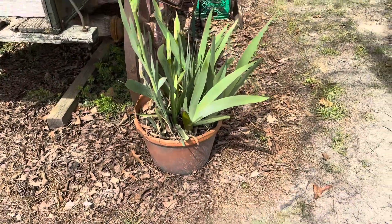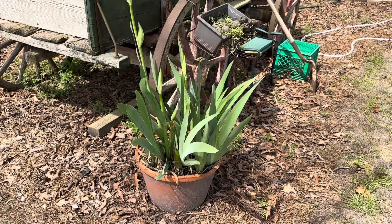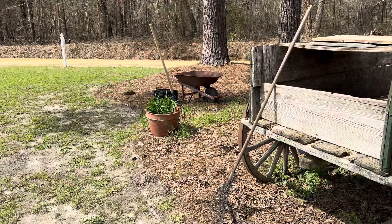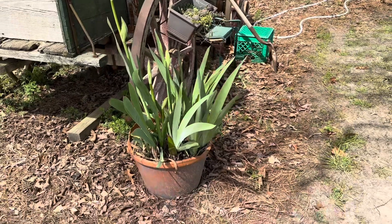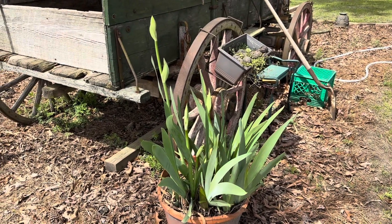But before I get busy with that, I want to show you the pot of irises. Today is Monday. I was gone over the weekend, and I worked Thursday getting the front part over there behind where the wheelbarrow is de-weeded, and I did start on part of the trench over there. But I showed y'all the irises that are in this pot — look at what has happened from Thursday afternoon to Monday afternoon.